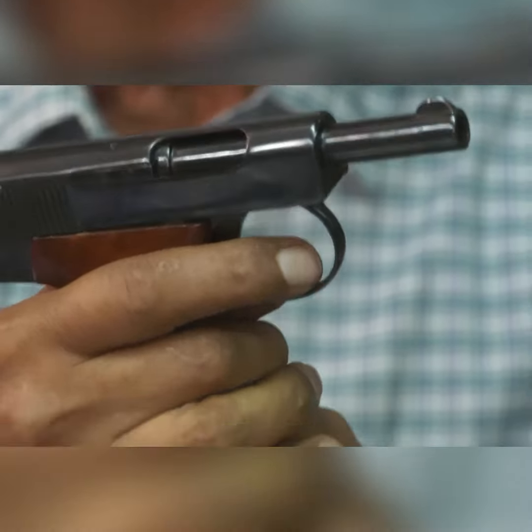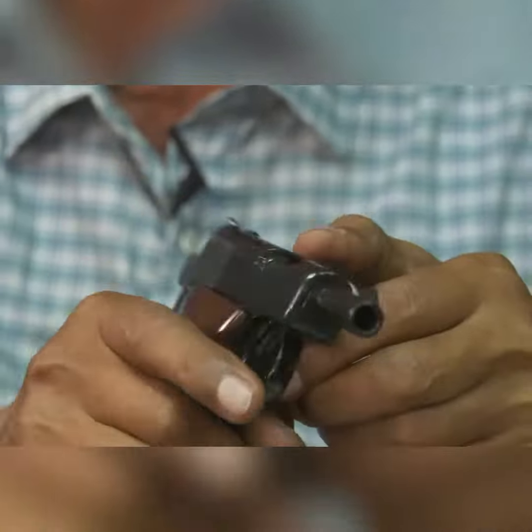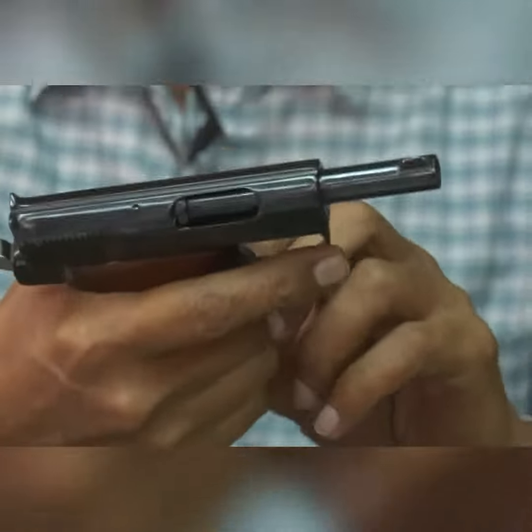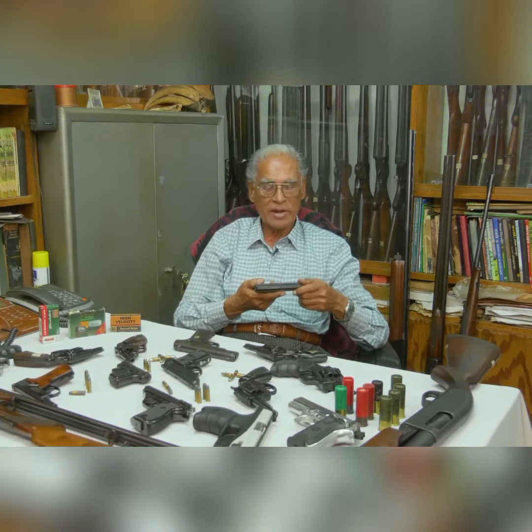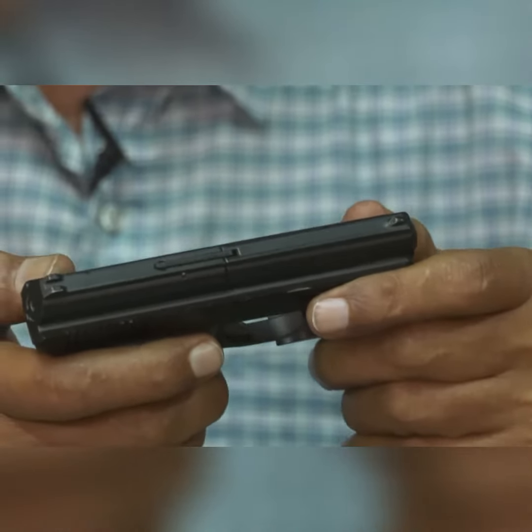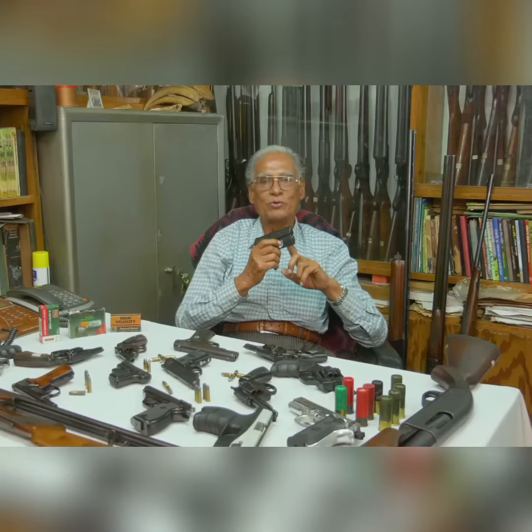This weapon is a .32 caliber pistol — it is a .35 mm gun. American theory is .25 caliber. That's a Saint-Niel's company; Saint-Niel's company is made in the USA. American theory is a pistol that is used in the caliber of the caliber.